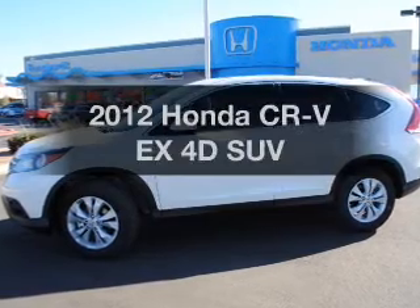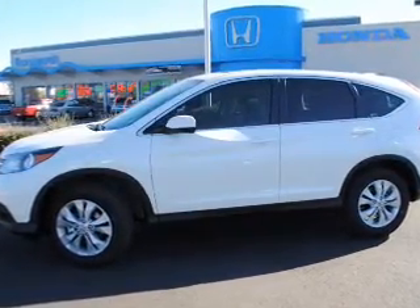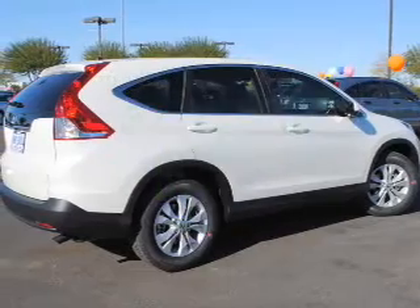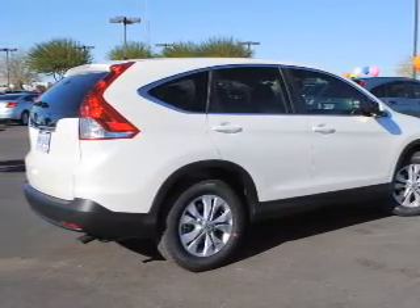Introducing the 2012 Honda CR-V. Find everything you want in a ride under one roof with this vehicle. Run all over town and back home again without worrying about filling up, when driving this fuel-efficient ride with a reliable engine connected to a smooth shifting 5-speed automatic transmission.